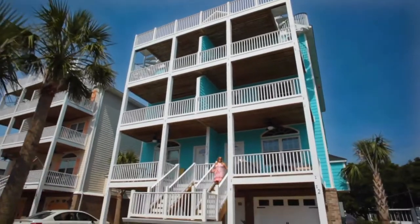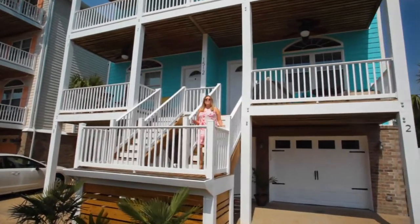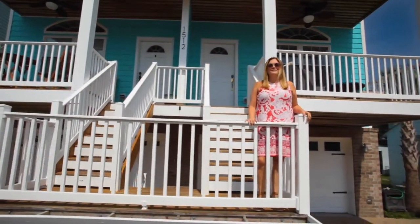If you've been considering life at the beach or investing in a consistent short-term rental, hop on over to Pleasure Island and check out this gorgeous Carolina Beach beauty.